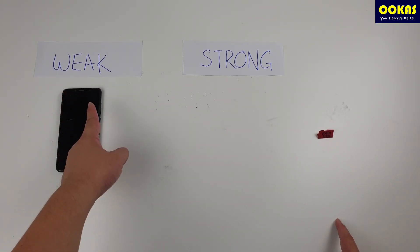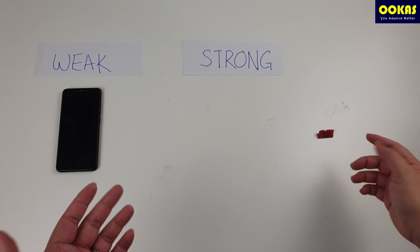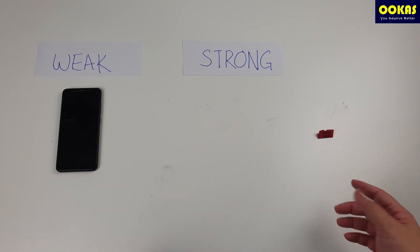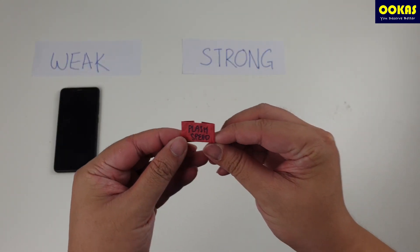So your router placement matters a lot. Try to place your router in an open environment without any enclosure, without anything on top of it or below it, and don't put it within a cabinet, because Wi-Fi signals get weaker if they need to penetrate through solid objects.